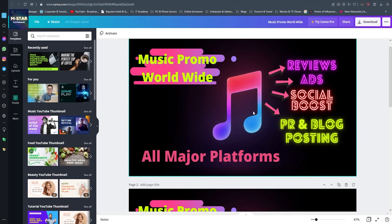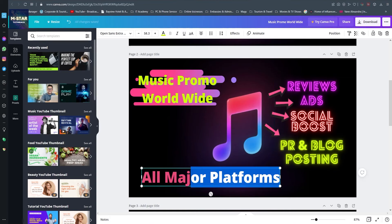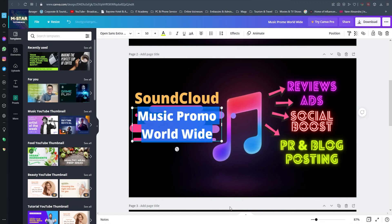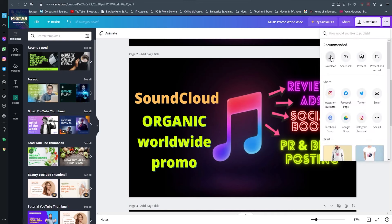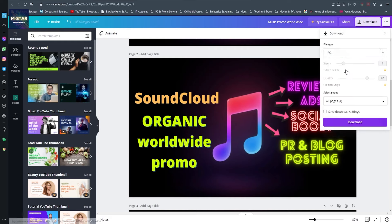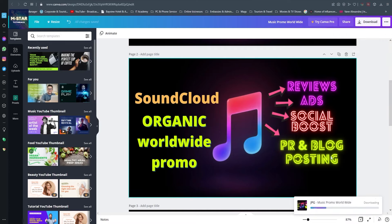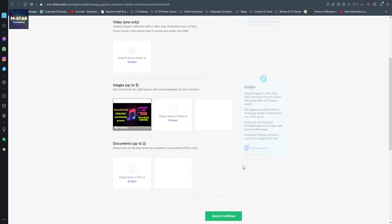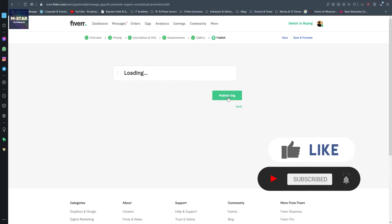I've already created something for one of my past gigs, so I'll copy this and add something like SoundCloud to make it my gig thumbnail. I'll download this as PNG or JPEG - it doesn't really matter. Once downloaded, head back to Fiverr and upload it as a gig picture. One picture is enough, but more would be better. Hit save and continue, then publish gig.